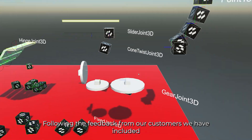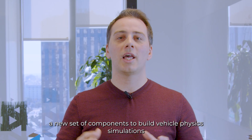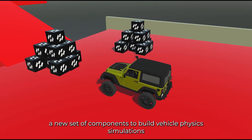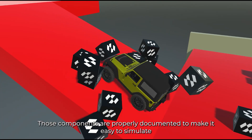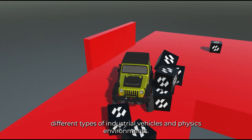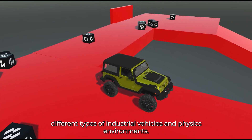Following feedback from our customers, we have included a new set of components to build vehicle physics simulations. Those components are properly documented to make it easy to simulate different types of industrial vehicles and physics environments.